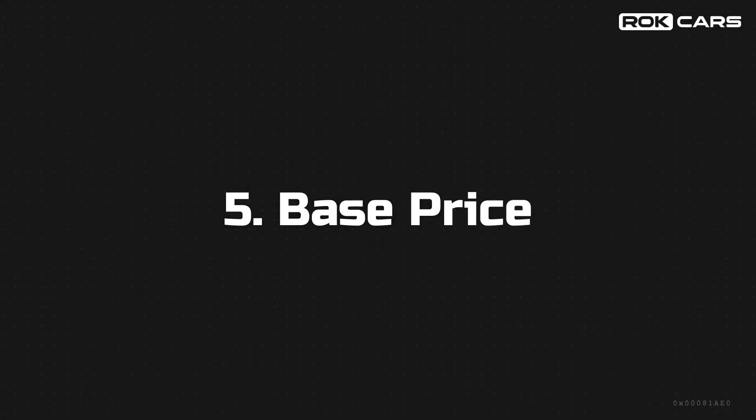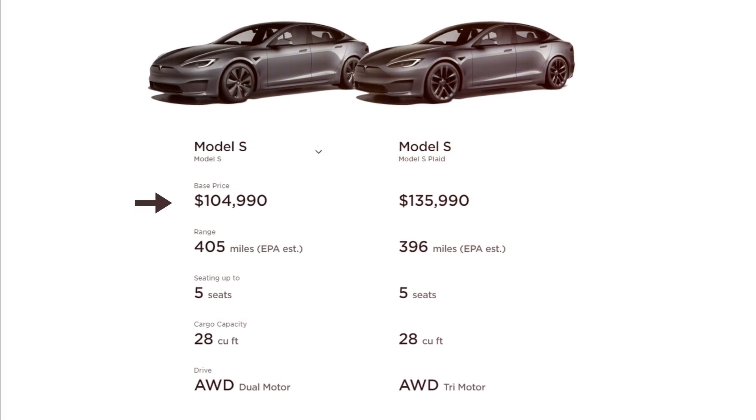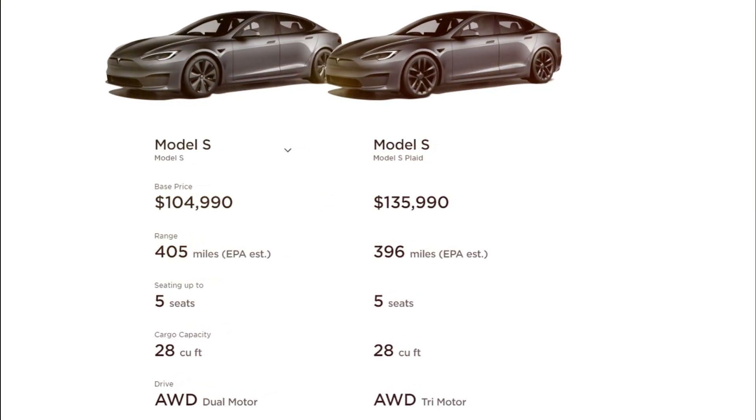Base price: The base price of the Tesla Model S is $104,990, and the price of the Plaid variant is $135,990.